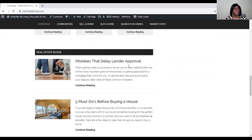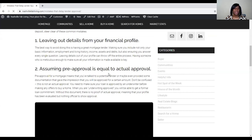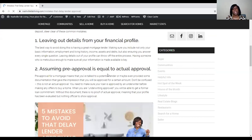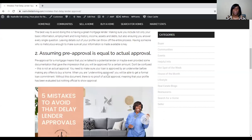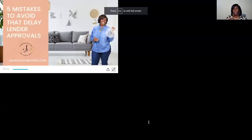The Tip Tuesday today is going to talk about mistakes that can delay your lender approval. You can read the full blog by going under real estate blogs and clicking the link. It's going to be four mistakes that could delay your loan approval. I'm going to go over some slides I created, just to give you a rundown of these four things to keep in mind.